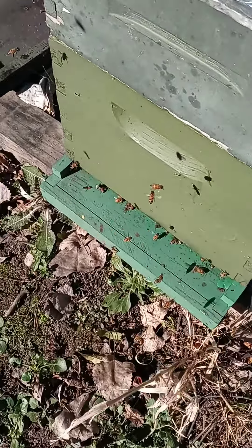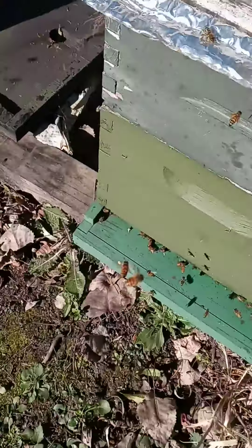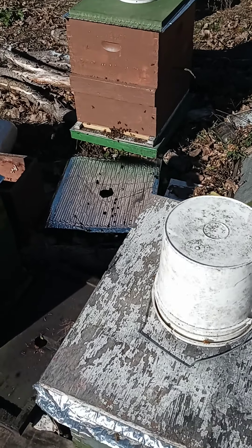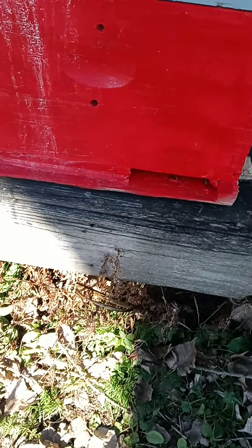They're live. These were queen castles — I just put them together. That one wasn't, but that one's alive. You guys are alive.